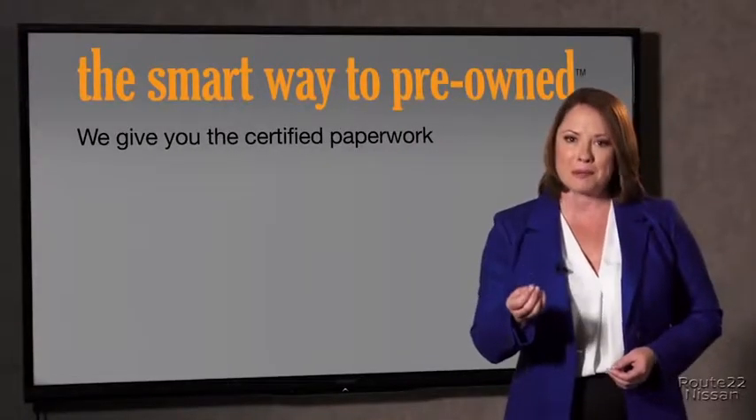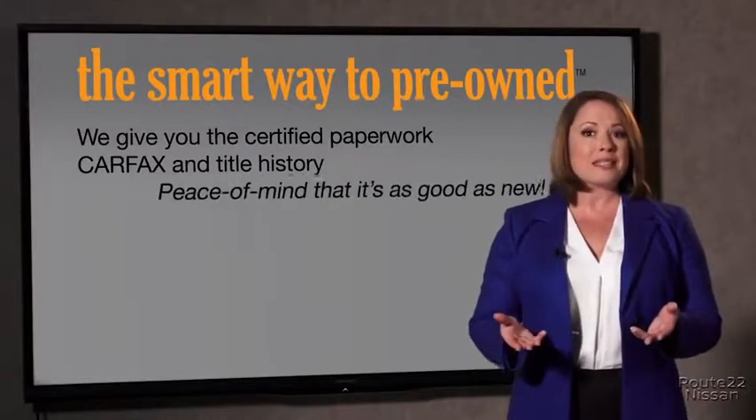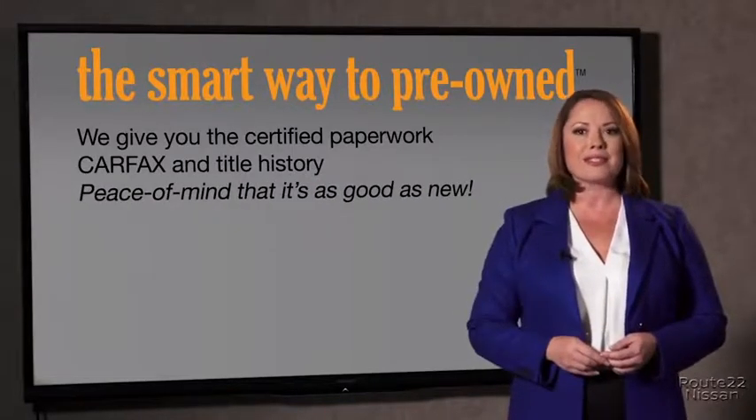The best thing I like about Smart Way to Pre-Own, besides the great price I got, is that I know I bought a good car. Why should you worry if the odometer's been rolled back or you're the victim of a salvaged or rebuilt vehicle, or worse, a washed title? We give you the certified paperwork, along with the car facts and the title history, providing you with the peace of mind that your certified pre-owned is as good as new.